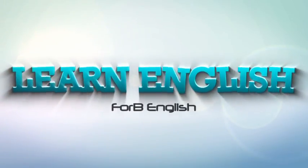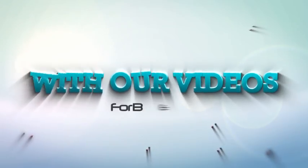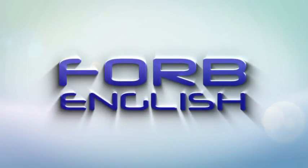Learn English. Enjoy English. With our videos, Forby English. Hi everyone! Welcome back to Forby English. I'm Gabriella and you're watching our pronunciation series.